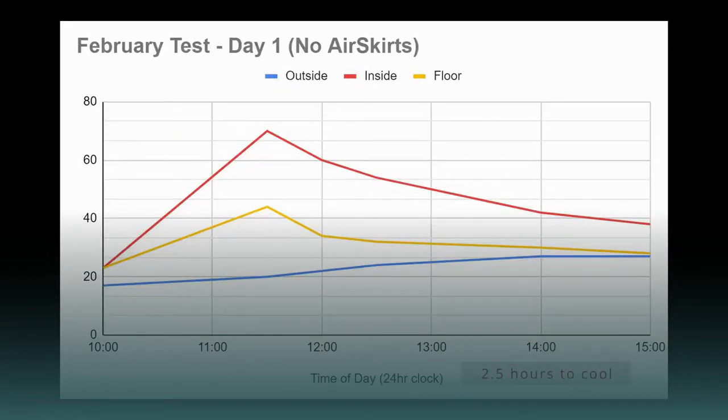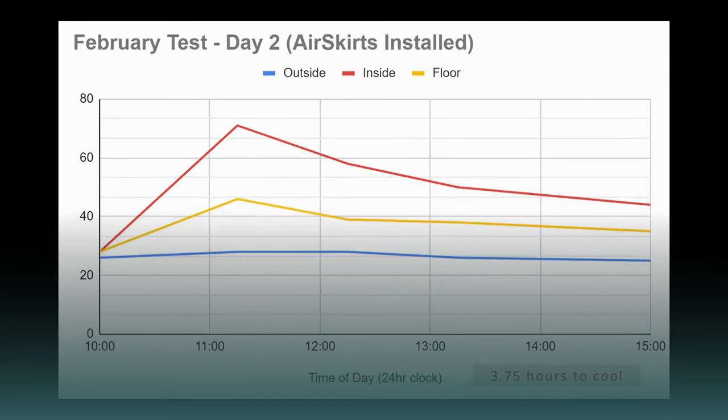Without the Air Skirts in place it took two and a half hours to drop 30 degrees. With the Air Skirts installed it took three and three-quarter hours to drop the same amount. So our vintage camper with very little insulation managed to hold on to its heat for an hour and a quarter longer with the Air Skirts in place.